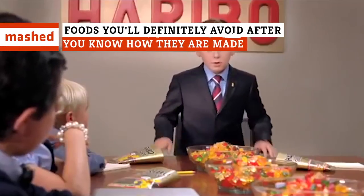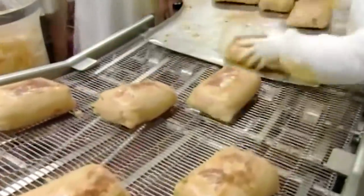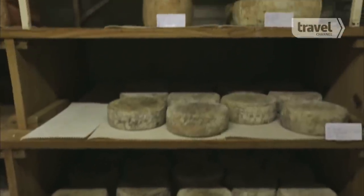It's not exactly something you ever want to hear, but the sad truth is that some of the things you eat come from some seriously questionable sources. The manufacturing process for these foods is so disturbing that you're bound to want to stop eating them, no matter how good they taste.